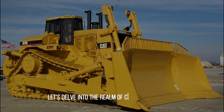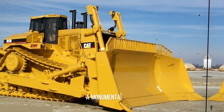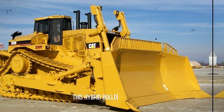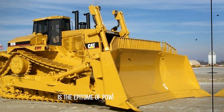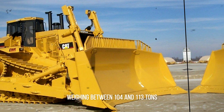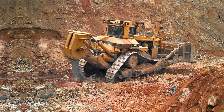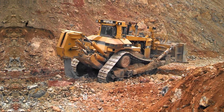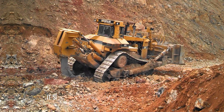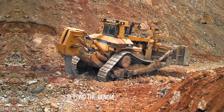Let's delve into the realm of colossal machinery with the Caterpillar D11R, a monumental titan in the domain of earth-moving equipment. This hybrid bulldozer-tractor is the epitome of power and dependability, weighing between 104 and 113 tons depending on its configuration. Beneath its surface lies an 850 horsepower engine, effortlessly tackling any task thrown its way. It seamlessly blends performance and reliability, setting the benchmark in its class.